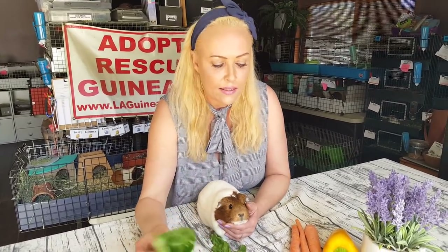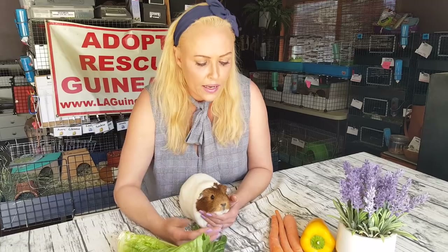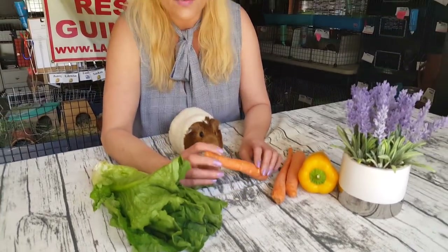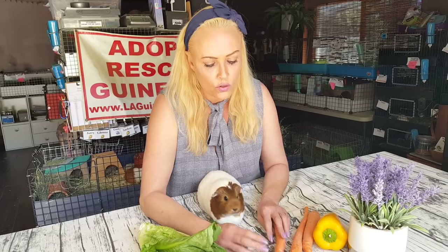If you hear your vet say or read online that your guinea pig is overweight and you must only feed a certain amount and limit the pellets, I personally don't believe in that. You should just feed them as much as they want to eat — hay and veggies and fruits. Even carrots: people say there's too much sugar, but even if you feed them carrots every day, the sugar content in the carrot is not going to make them fat. It really isn't.